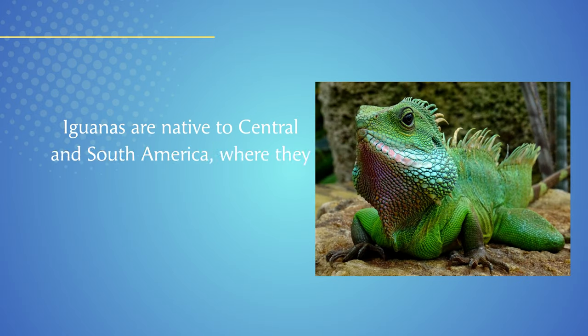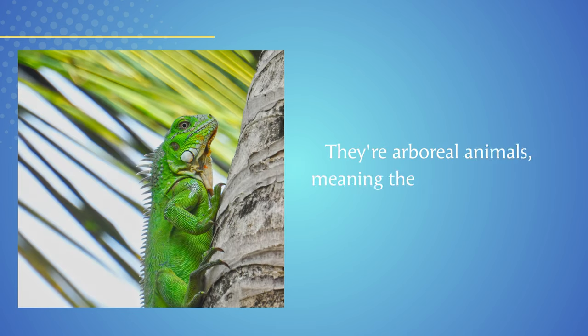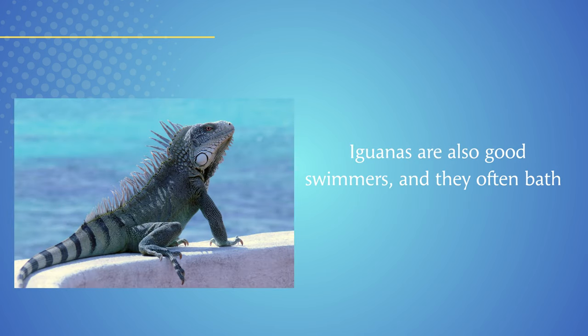Iguanas are native to Central and South America, where they live in tropical rainforests and dry forests. They're arboreal animals, meaning they spend most of their time in trees. Iguanas are also good swimmers, and they often bathe in rivers and lakes.